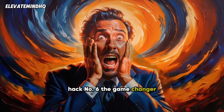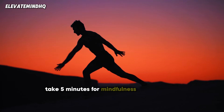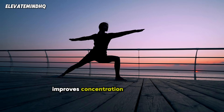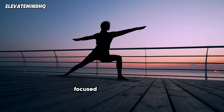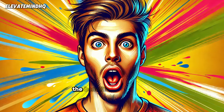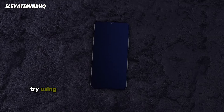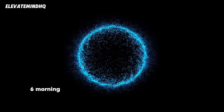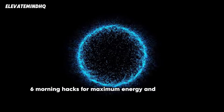And finally, hack number six — the game changer. Take five minutes for mindfulness or meditation. This practice reduces stress, improves concentration, and sets a calm, focused tone for your day. The benefits are incredible. Try using an app like Headspace or Calm to get started. There you have it: six morning hacks for maximum energy and productivity.